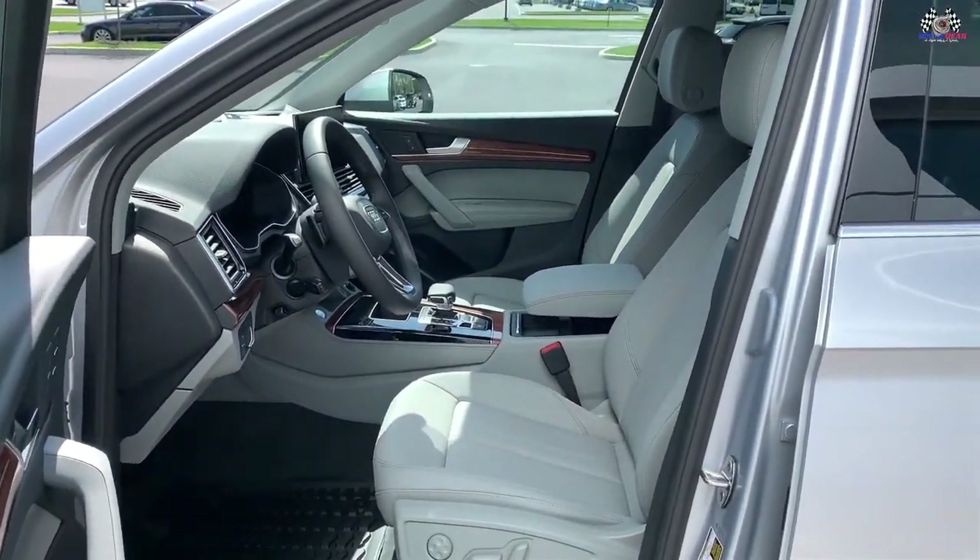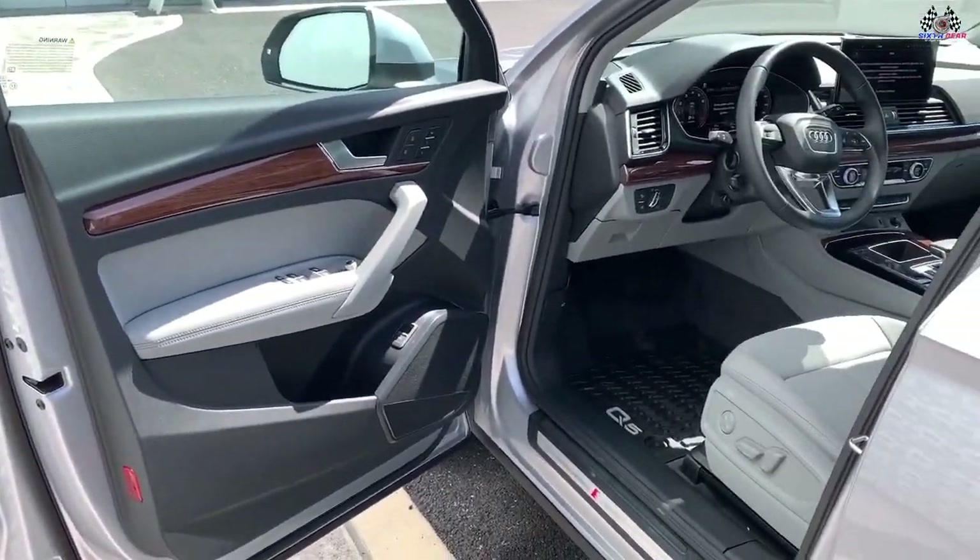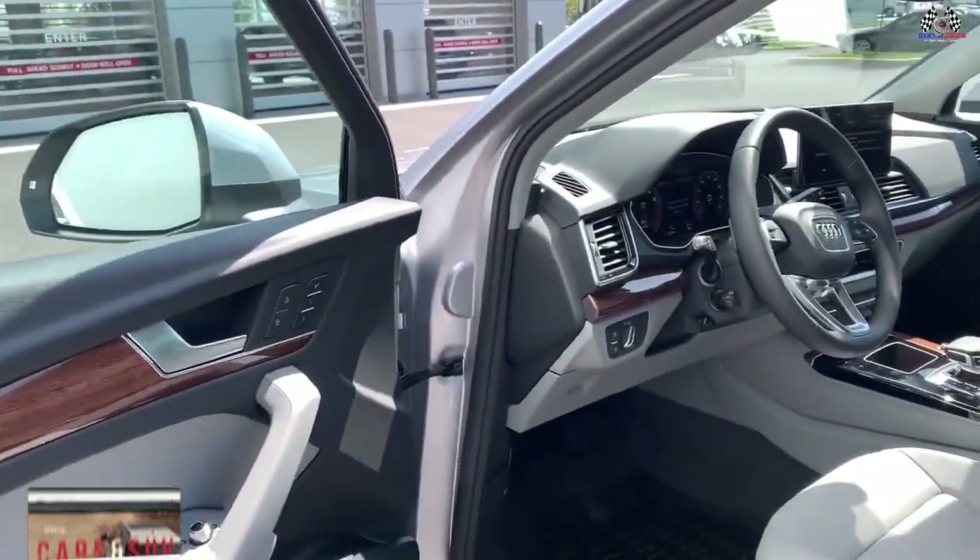However, opinions differ on the overall styling. Some critics find the cabin to be handsome and understated, while others say the design is rather stale compared to newer entries in this class.